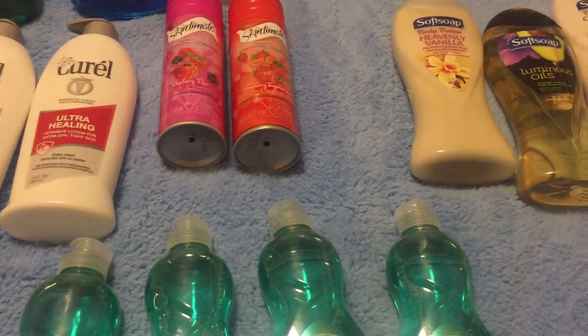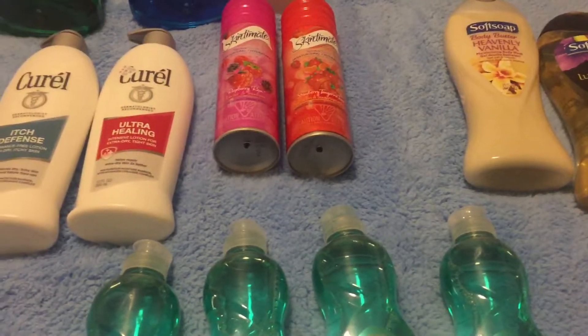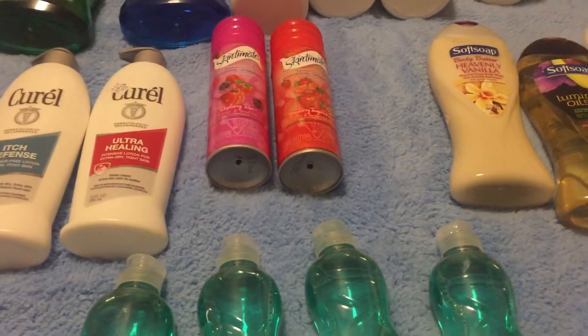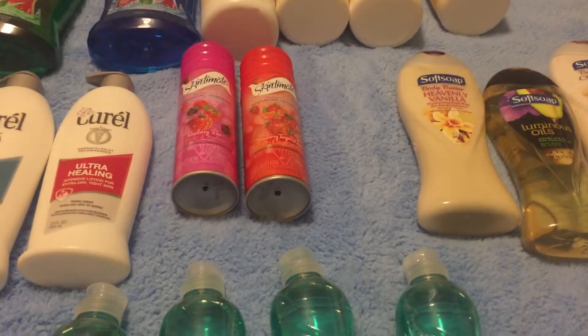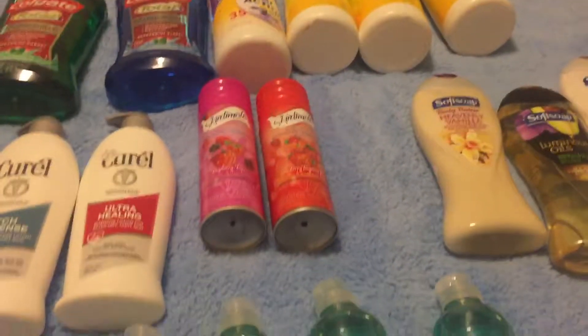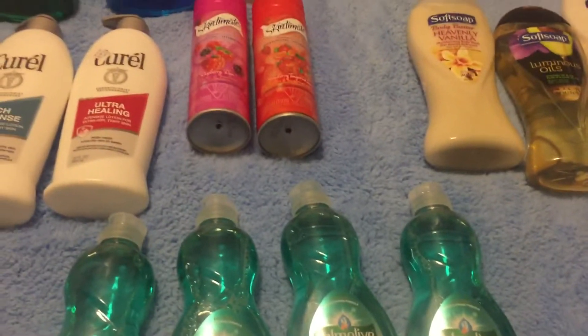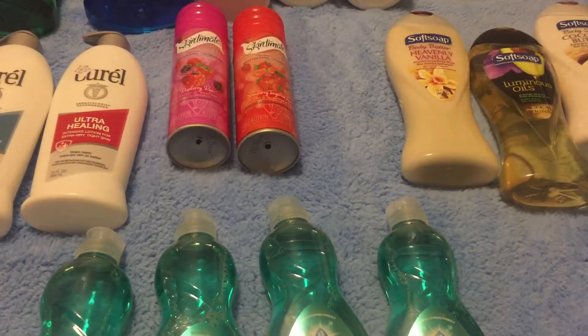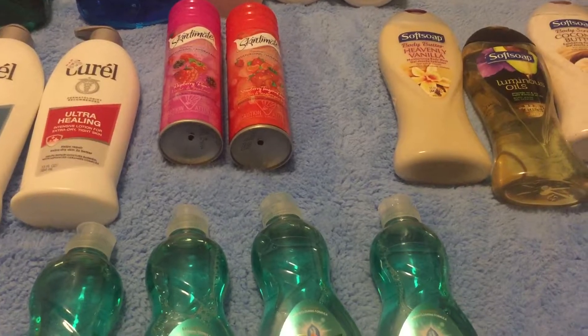Hey everyone, it's Katherine with Coupon Cart Club again, just with a late haul for the week. I know it's super late and I'm sorry about that, but I'm pretty sure everyone has done their shopping this week. I just wanted to highlight some of the deals I've done and also tell you about a deal that's probably going to be a little bit better as the weeks come around.